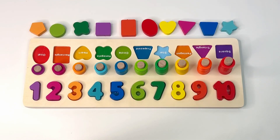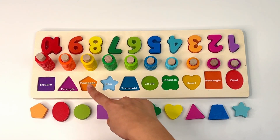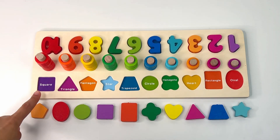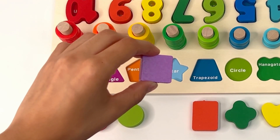You did it! Now for our last activity, can you help me match these shapes with each of the colors? Our first one is a purple square. Can you find a purple square? There it is — a purple square.